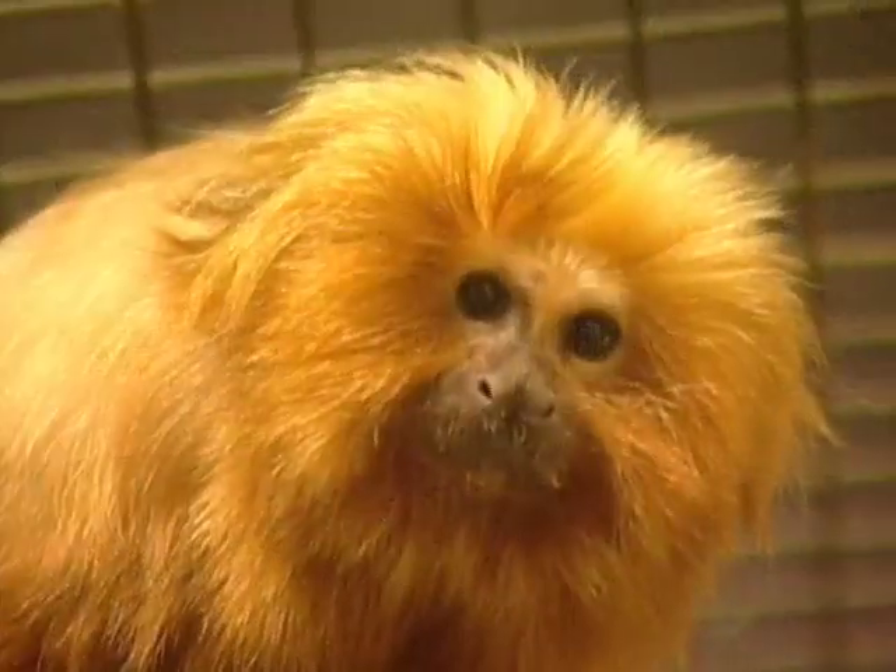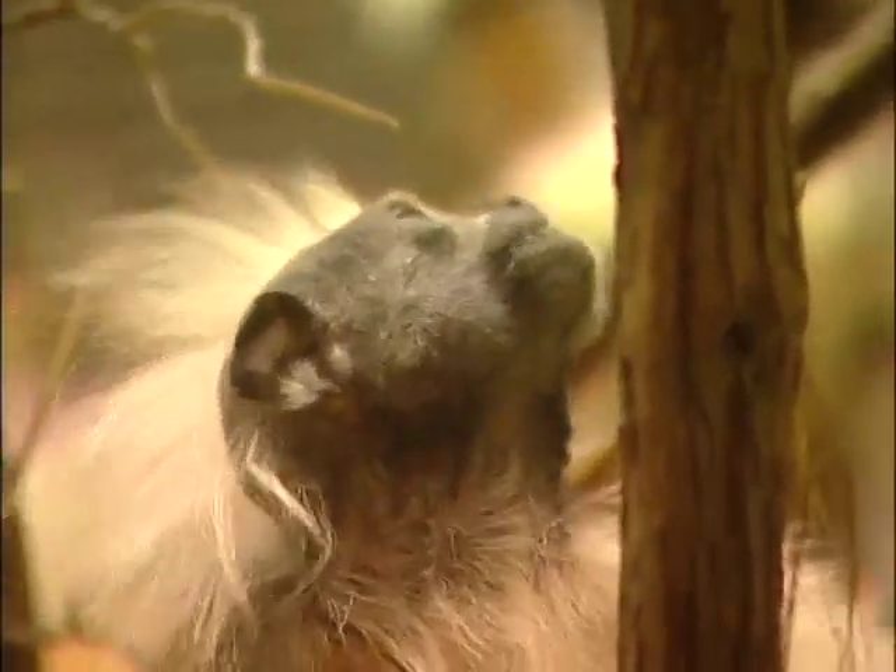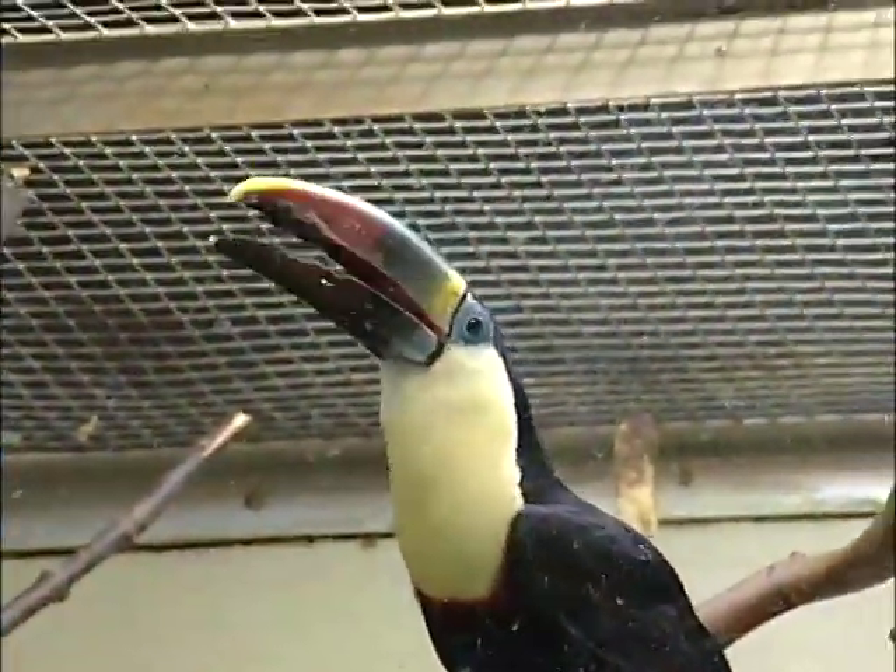The exotic animal house is home to an exciting variety of inhabitants, including the zoo's prized population of marmosets and tamarins. You'll also find one very vocal toucan.